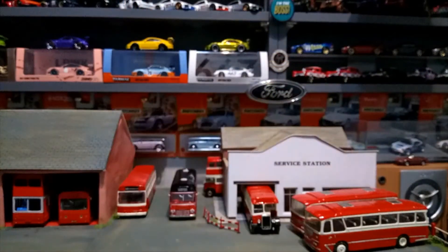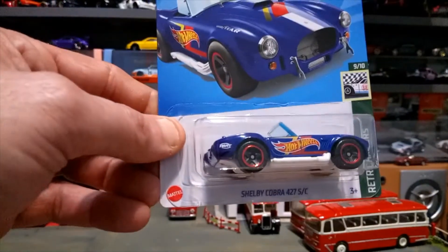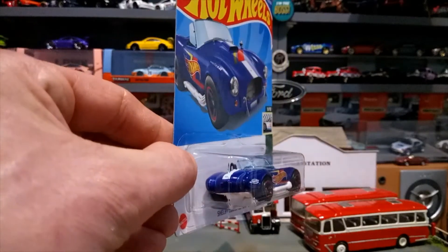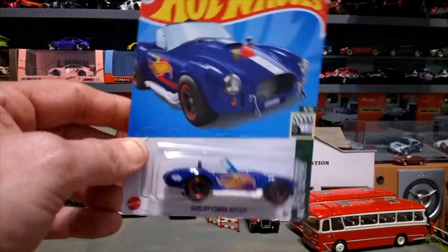And the last one up is the Shelby Cobra 427SC with real wheels. Very happy to have that one and to find that one.